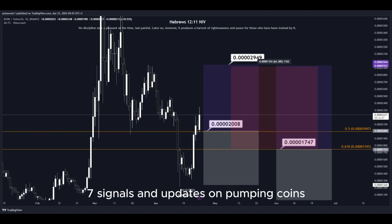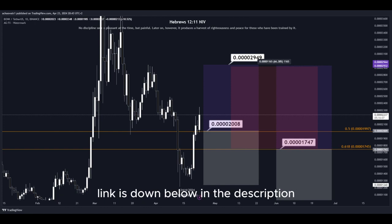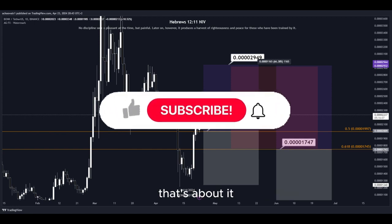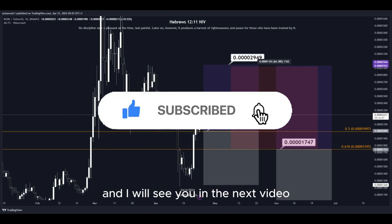For 24/7 signals and updates on pumping coins, which I cannot provide in real time here on YouTube, make sure to join my Discord server — the link is down below in the description. That's about it. Hit the subscribe button if you haven't yet, and I will see you in the next video. Thanks for watching.